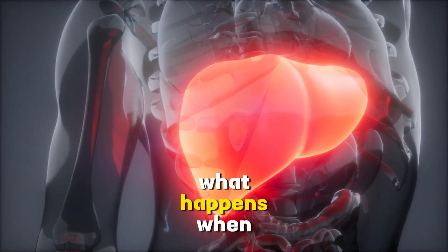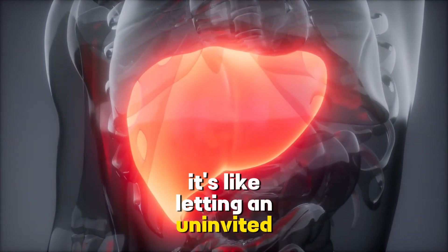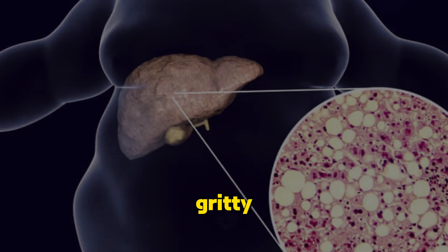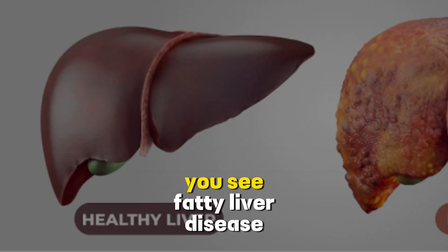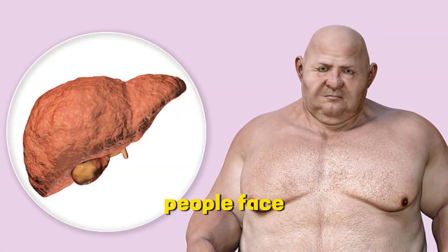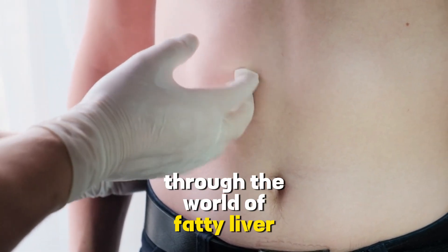Have you ever wondered what happens when your liver turns into a storage room for excess fat? It's like letting an uninvited guest linger at your party, eating all the goodies and refusing to leave. But before we get into the nitty gritty, I want to share a personal story that might hit close to home for some of you. Fatty liver disease isn't just a medical term — it's a reality that many people face, often without even realizing it. So let me take you on a personal journey through the world of fatty liver disease.